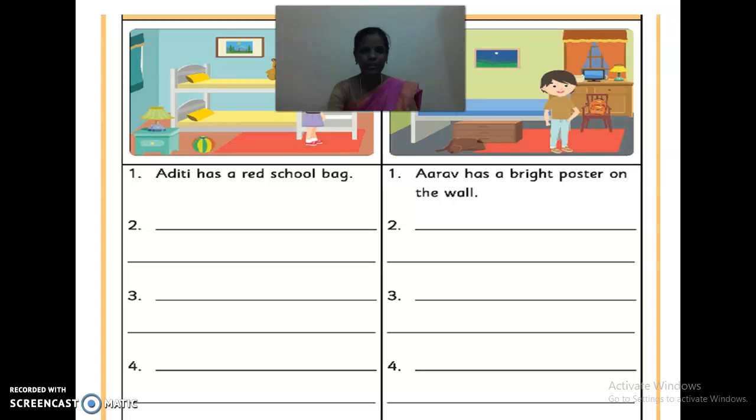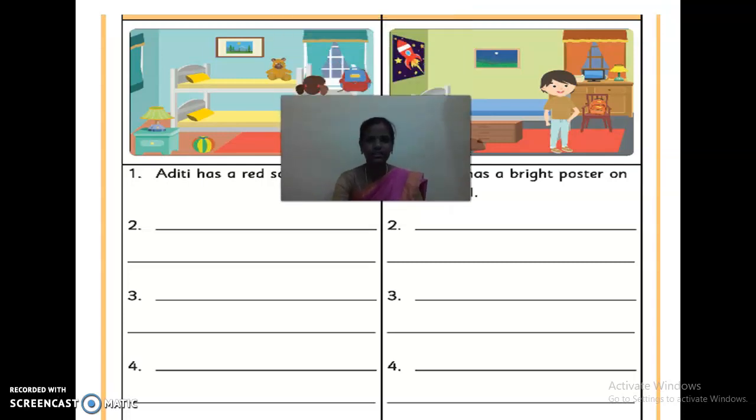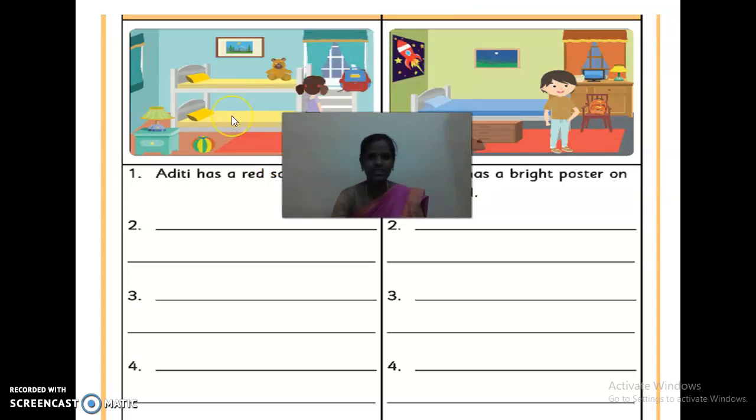Shall we write it now? Yes. See here — she has a bed. That is called a bunk bed. So how can we call it a bunk bed? What is the meaning of bunk bed? Here we can find two beds. That is called a bunk bed — it is a piece of furniture consisting of two beds, one above another.